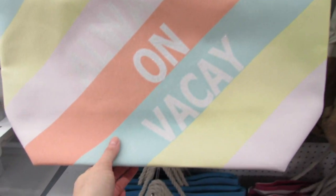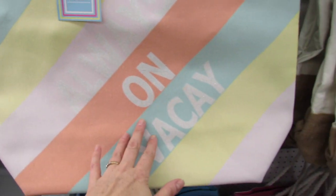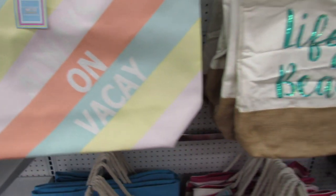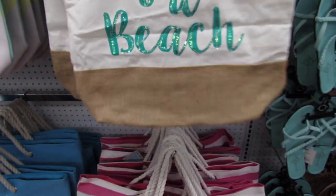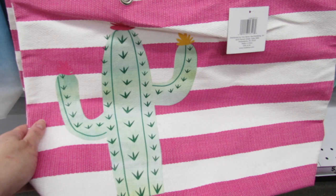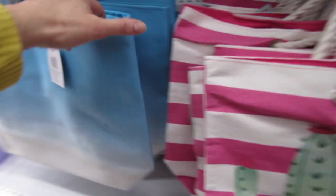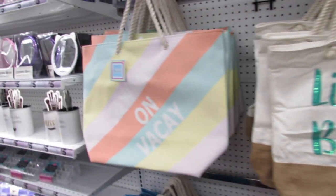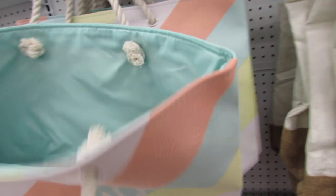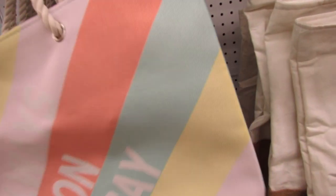So pretty, so pastel — it says 'Always on Vacay.' We have 'Life's a Beach' with the burlap bottom, a pretty cactus design, and this simple ombre blue. I'm really loving these. This bag here just really makes me happy — look at those colors, so pretty.